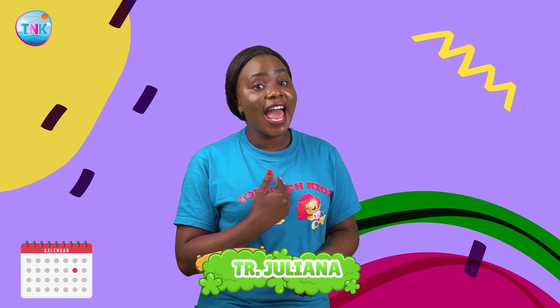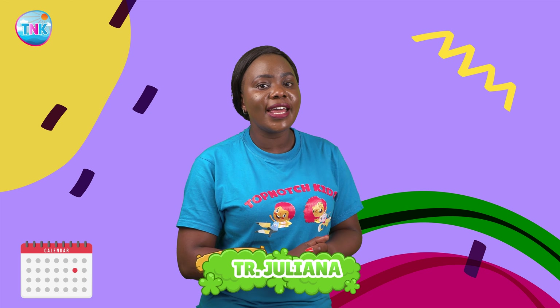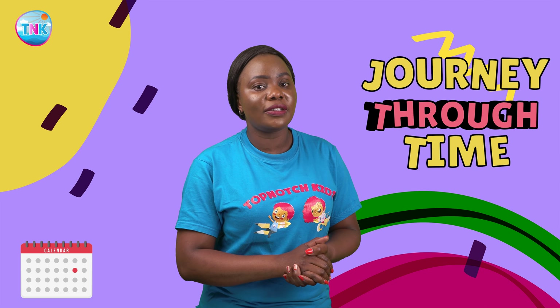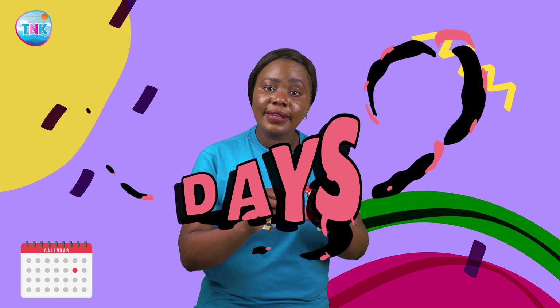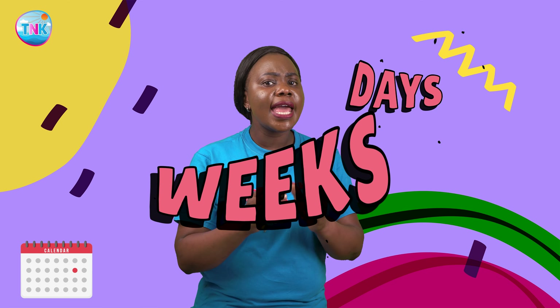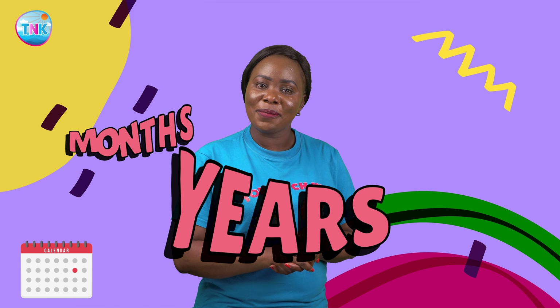Hi there, curious minds! Welcome back to Top-Notch Kids. I'm Teacher Juliana, and today get ready to embark on an exciting journey through time. We are about to dive deep into how we divide our days, weeks, months, and years. Buckle up, because learning about time is going to be a blast!